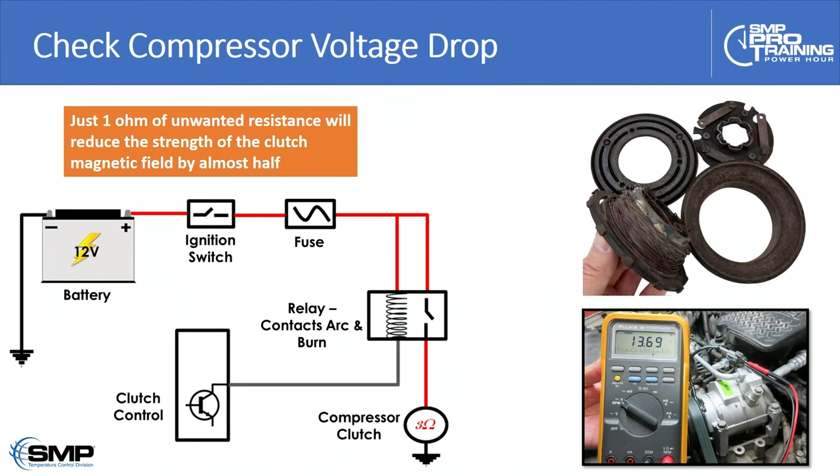A quick reminder: one ohm of unwanted resistance in a relay or switch in the compressor circuit will reduce the strength of the magnetic field holding the clutch engaged by almost half. One ohm of extra resistance turns a 48-watt clutch into a 27-watt clutch. Where this really comes against you is when you've worked on the vehicle in the shop in shade, but that evening when the customer is in stop-and-go traffic with head pressure at 275-300 PSI, that weak 27-watt clutch can't hold and the clutch starts to slip. Check that the clutch has full system voltage available before returning it to the customer.